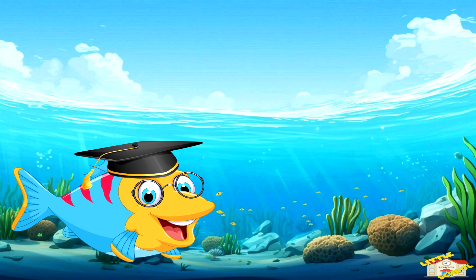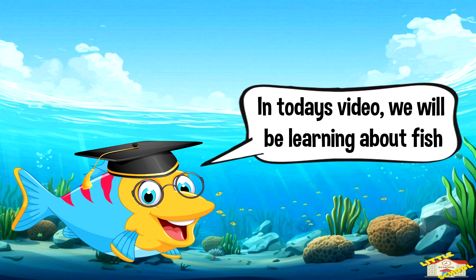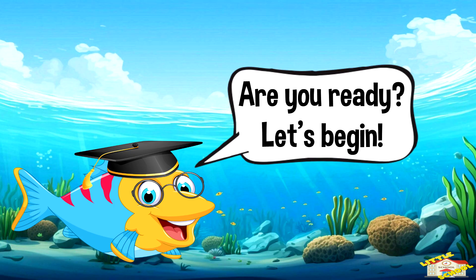Hey kids! In today's video we will be learning about fish. Are you ready? Let's begin!